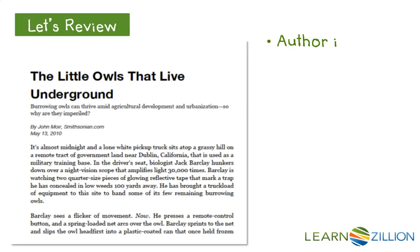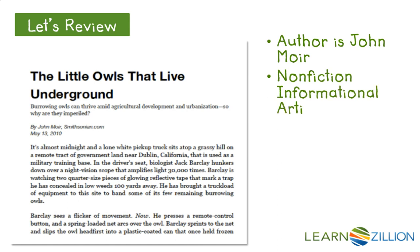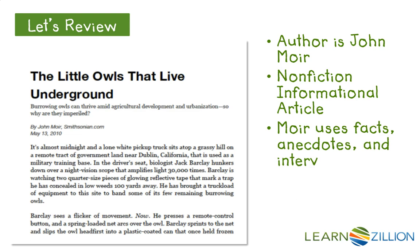So let's review. We've been reading 'The Little Owls That Live Underground' by John Moyer. It's a non-fiction article that was published on Smithsonian.com in 2010. In it, Moyer uses facts, anecdotes, and interviews to convey his message about burrowing owls.